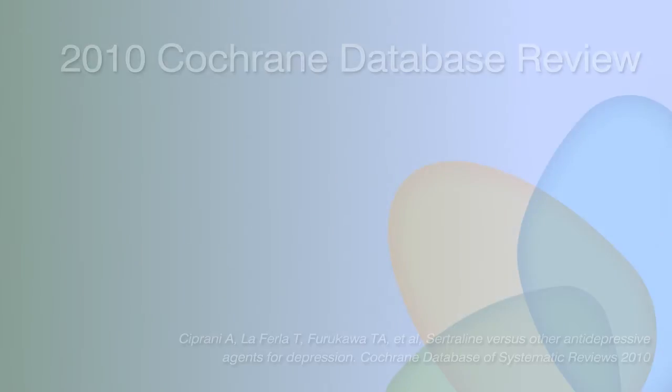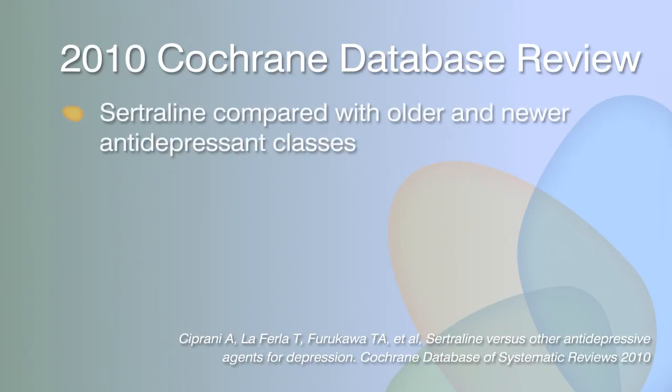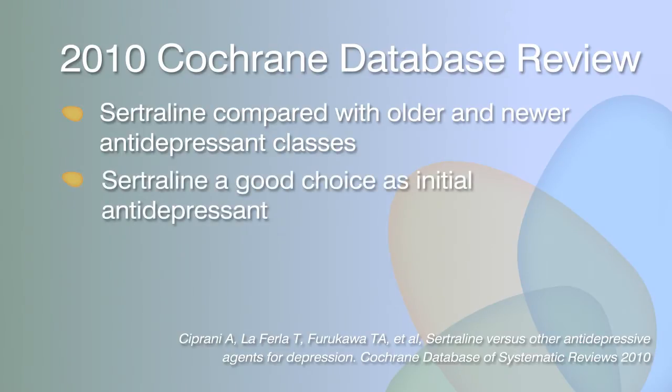Several placebo-controlled and comparative clinical trials have demonstrated the effectiveness of sertraline. A 2010 review published in the Cochrane database looked at the comparative effectiveness and tolerability of sertraline with older and newer classes of antidepressants. It was found that sertraline was a strong candidate as an initial choice of antidepressant in patients with acute major depression.